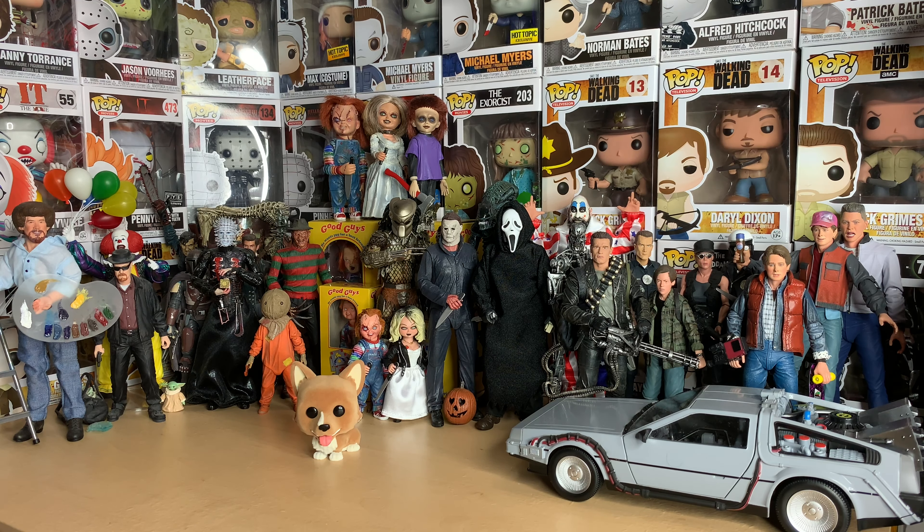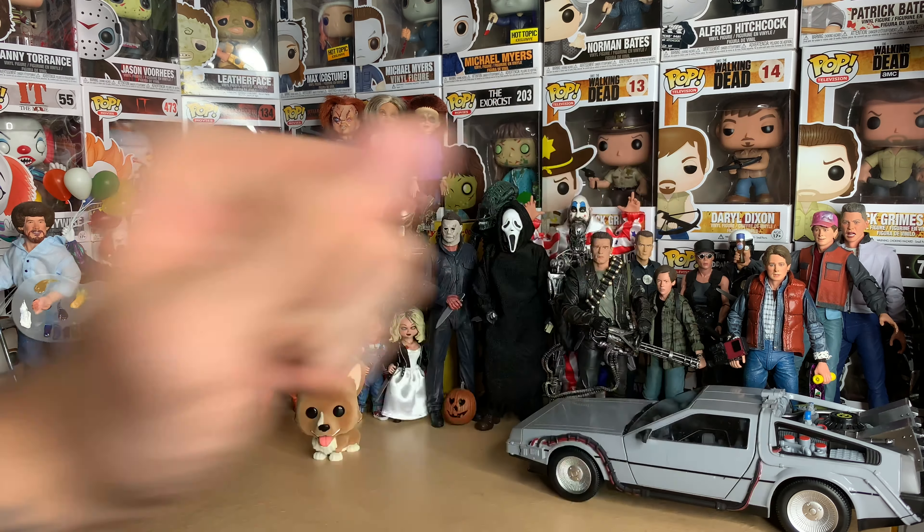Let's get him opened up and take a look at him. I don't think he comes with a stand — and no, he does not. I keep all my pops in the boxes, but flocked ones especially should probably stay in the box because you don't want dust getting all over this thing. He's very, very soft. The head can rotate if you want to, but I'm not going to do that.